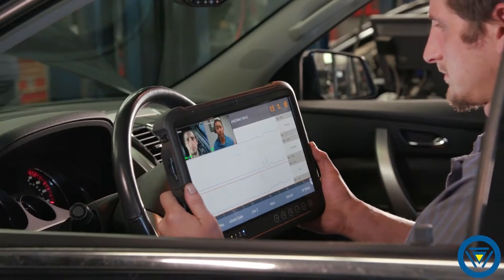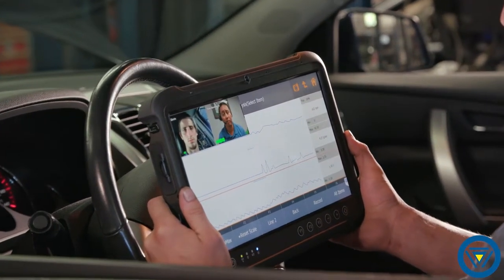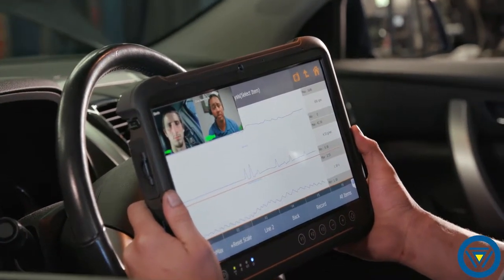As vehicles advance, so does the diagnostic process. We at Farsight develop a device-driven support platform delivering factory-trained technicians directly to your shop through live, on-screen, face-to-face support.